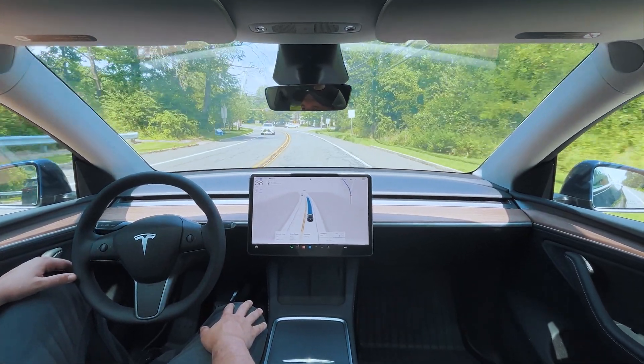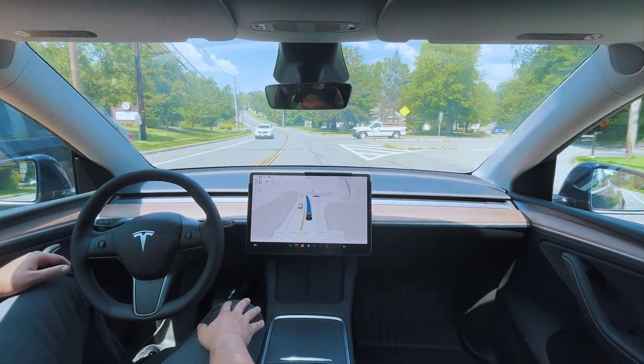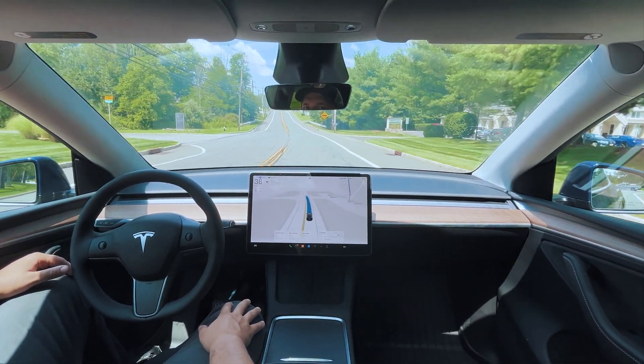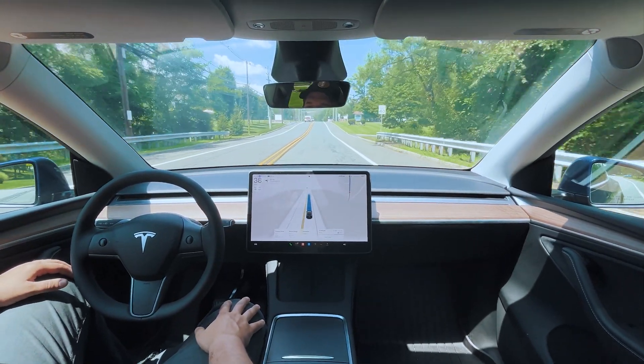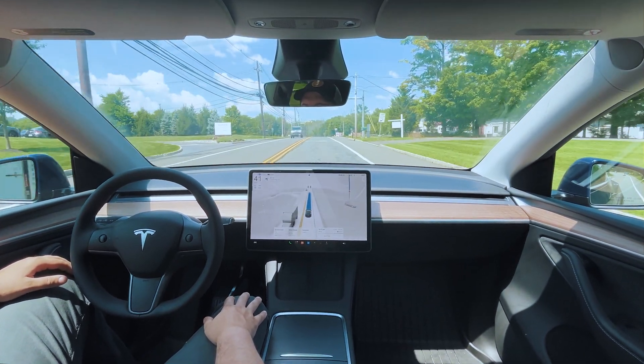I wonder if that guy's going to try to sneak out — no, he's got traffic from the other side. He's sneaking out right after we pass. We're at 38 in a 40 — I'm just going to push the accelerator a bit, it's going a little too slow in this section.